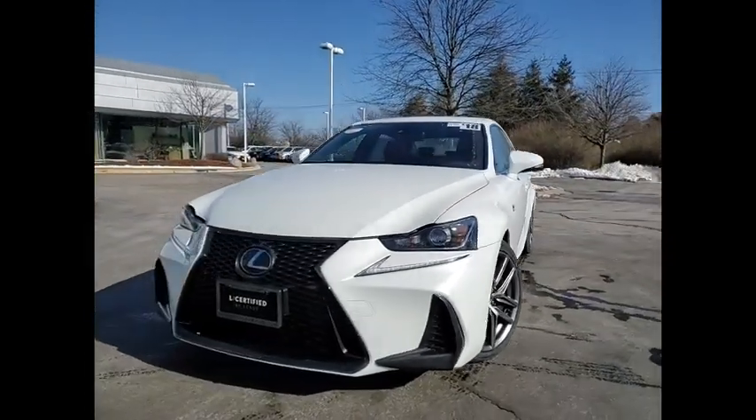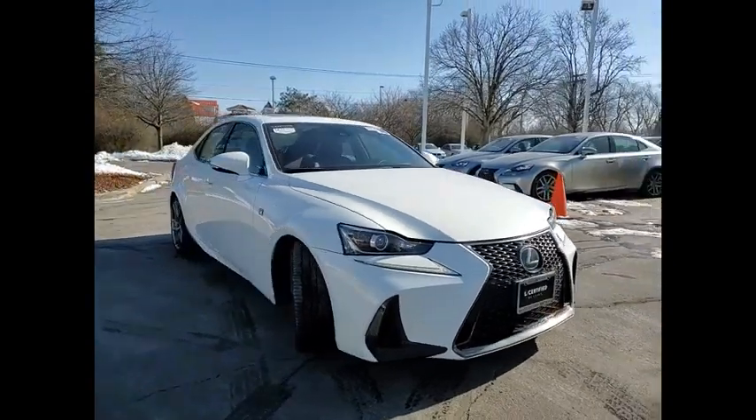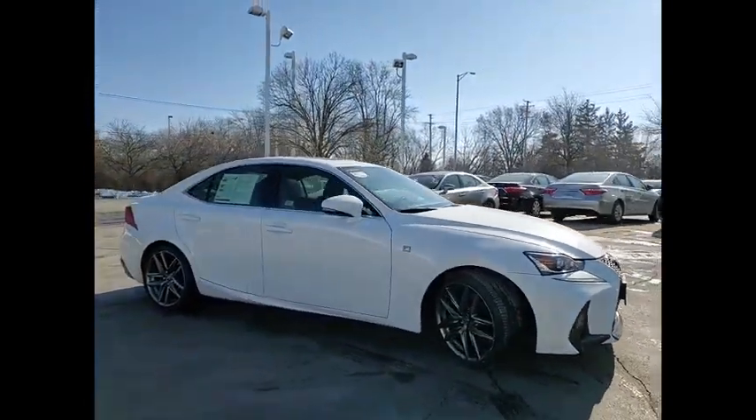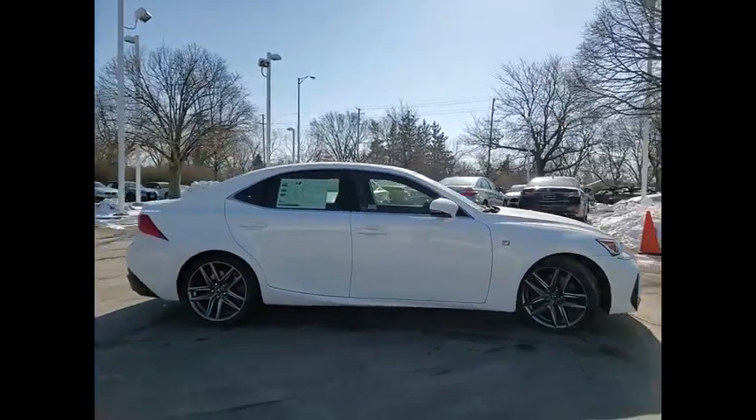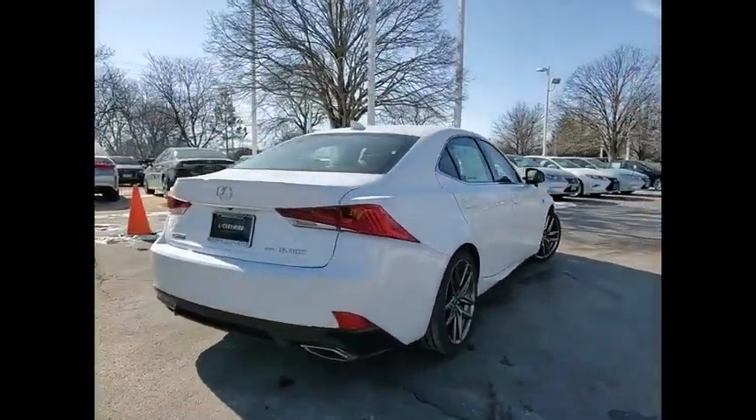Take a ride in the 2018 IS300. The IS300 is the compact luxury sedan offered by Lexus under Toyota. The IS300 fits the bill for sports-minded drivers looking for luxury in a compact design.